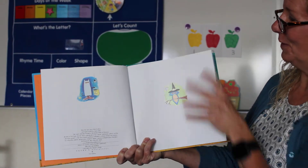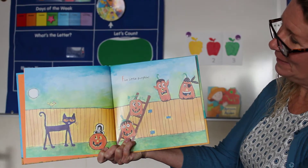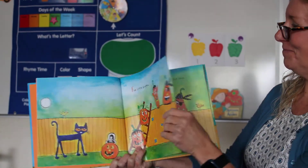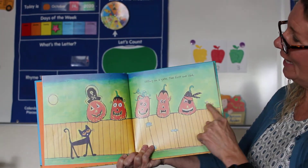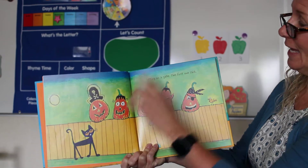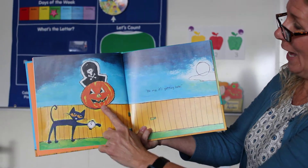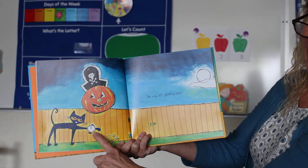That's his friend Owl. Five little pumpkins — one, two, three, four, five — sitting on a gate. The first one said, 'Oh my, it's getting late.' He has his watch.